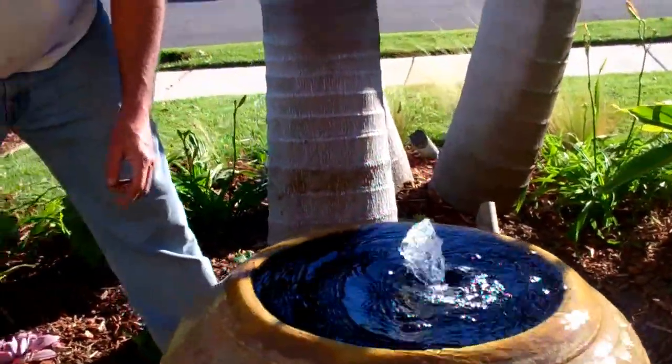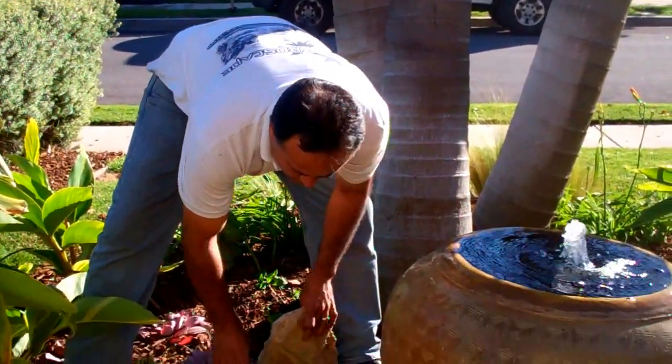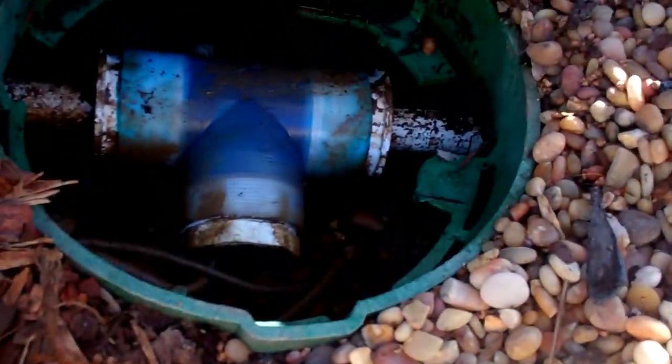We have a Pro-Eco copper ionizer. We don't put them into koi ponds, but we do put them into water features. There's this guy right here — you can get a close-up of that. It's a Pro-Eco water ionizer.